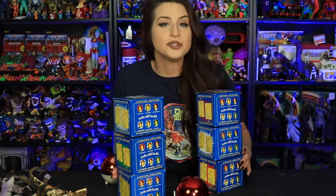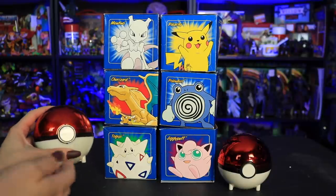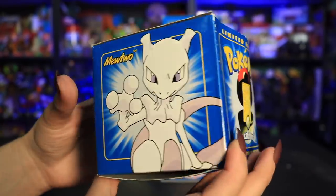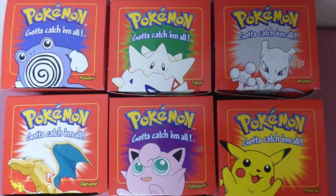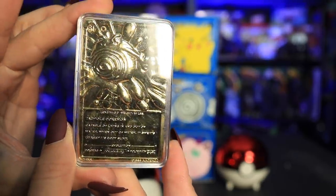For about a hundred dollars Canadian on a local used site, I managed to grab the entire set of the 1999 Burger King Pokémon promotion — those were the 23-karat gold-plated trading cards. You could get Charizard, Pikachu, Jigglypuff, Poliwhirl, Mewtwo, and Togepi. As a bonus I got two that were opened; they both have their cards inside and their certificates of authenticity. These are all blue boxes, and I know there are also some red boxes out there — I don't know if it's region-specific or wave one versus wave two, so let me know!